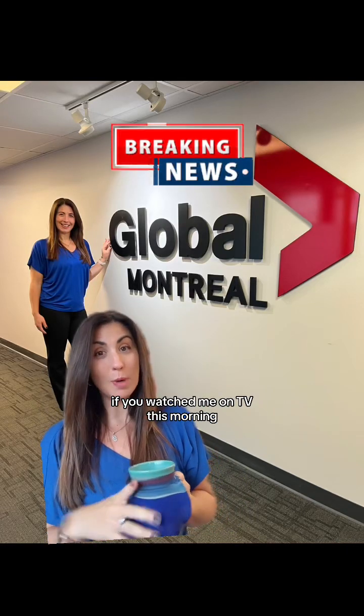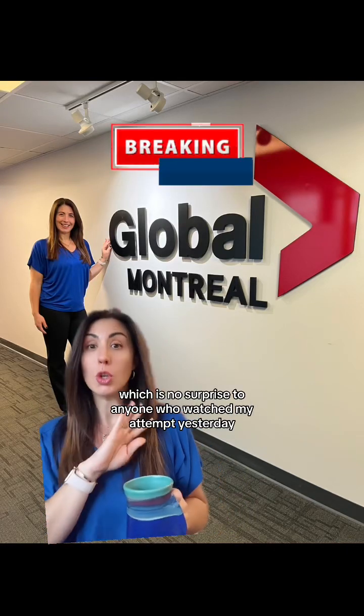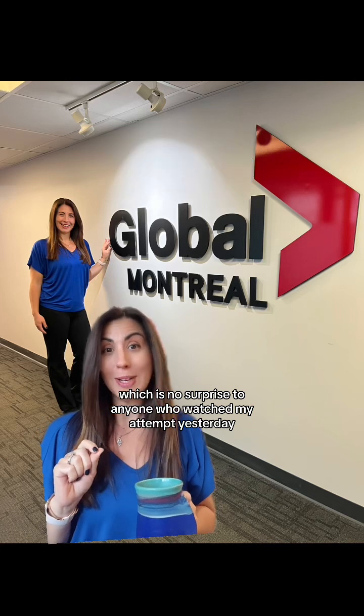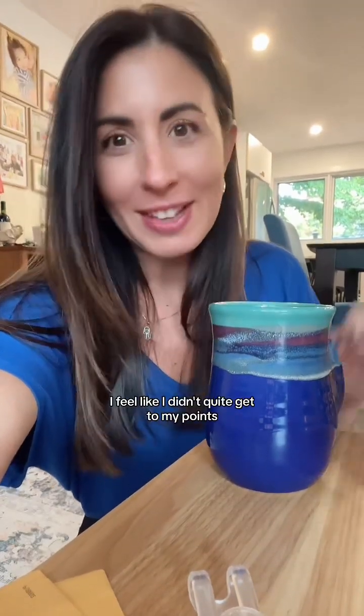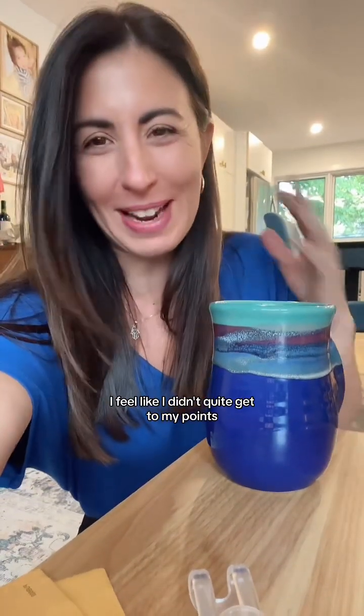Breaking news: if you watched me on TV this morning, I did not curl my hair, which is no surprise to anyone who watched my attempt yesterday. I'm going to share the organizing segment after. I wanted to kind of do the setup again now that I'm home because it goes so fast when I'm in studio — I feel like I didn't quite get to all of my points.